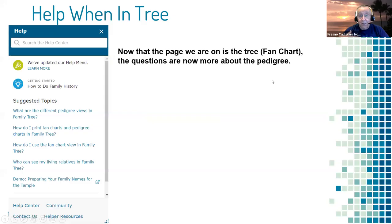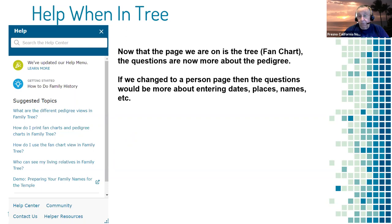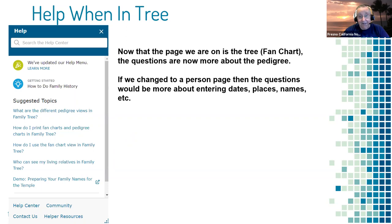The suggested topics change from page to page. When you're over in Tree and click the question mark circle, the topics there cover pedigree charts, fan charts, living relatives, and preparing names for the temple. If you go to a person page, the questions will be about entering dates, places, and names. Remember, the FAQs are just a selection — you always have the search box where you can ask a specific question.